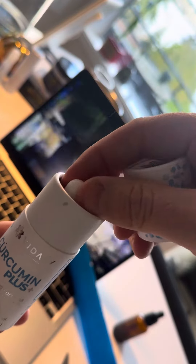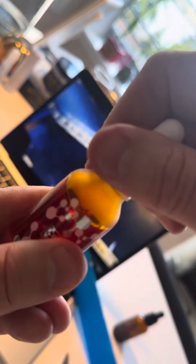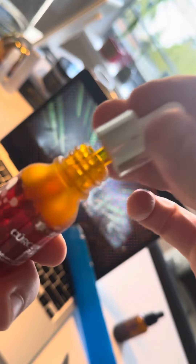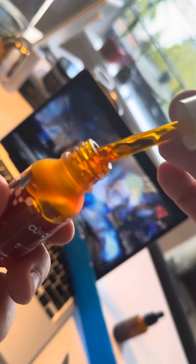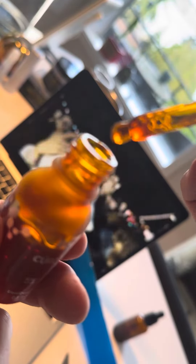The results that people are having from this are absolutely amazing. So this is my first time seeing something like this — Vidify Curcumin Plus. Let's go ahead and take that open. I can see the frequency — this is just absolutely amazing. Look at that right there. Look at the frequency of that stuff right there.